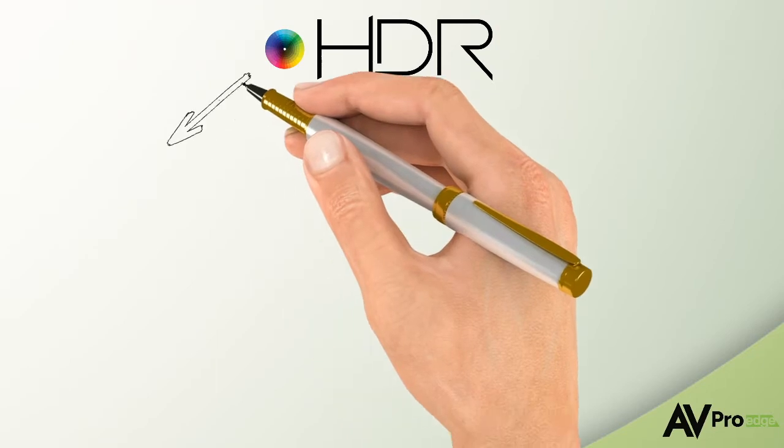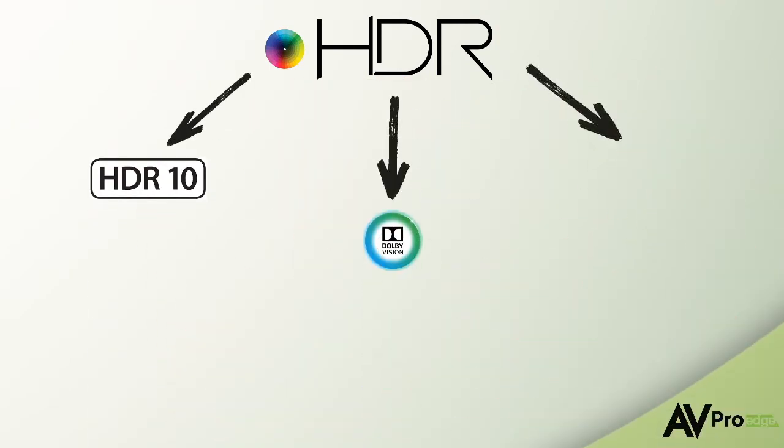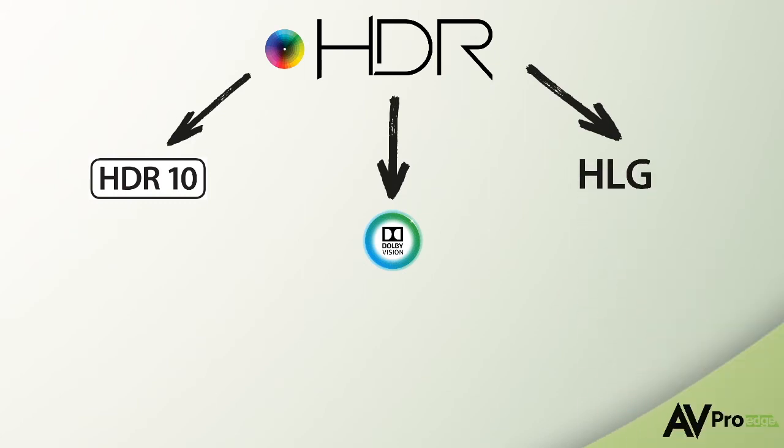HDR can take on a number of different flavors, such as HDR10, Dolby Vision, and HLG. They all work in a similar way by increasing the contrast and colors and activating the HDR features inside your display.